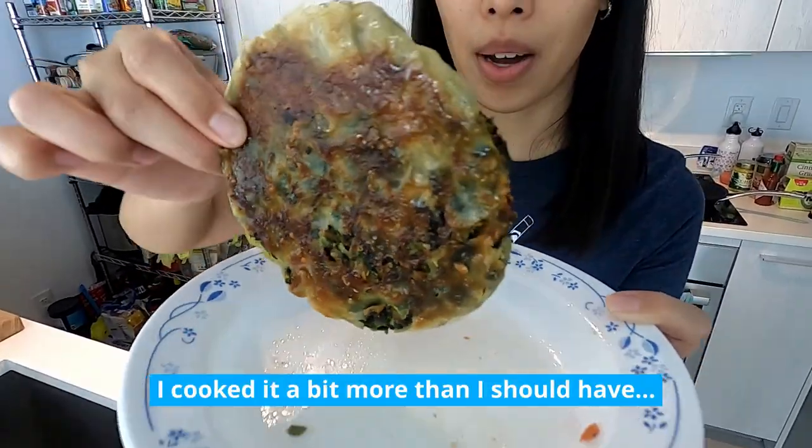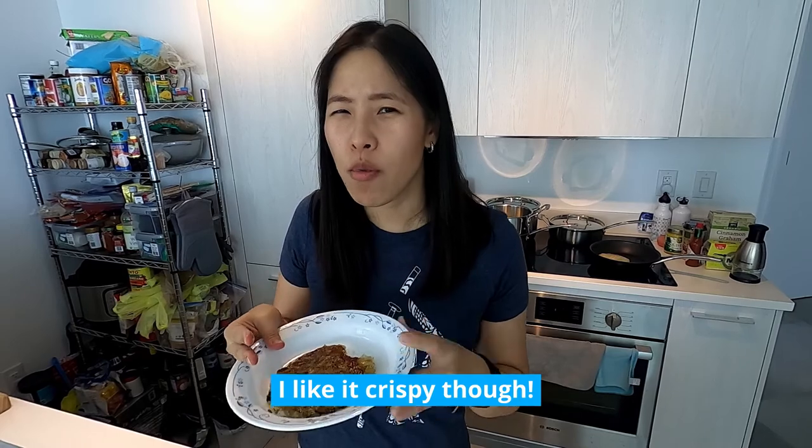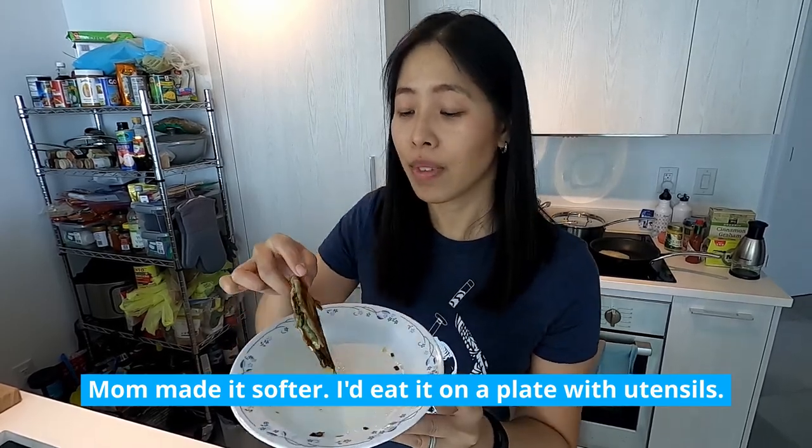The leek pancake is finally done — look at that! It's a little hot but oh my god, it does remind me of my childhood. You hear that crunch? This is definitely my childhood — my mom used to cook this all the time. I know it's greasy, but that's what makes it so good. The leek just smells so freakin' good. It's definitely worth the 15-minute cook time. It would go great with some soy sauce, sriracha, or hoisin sauce.